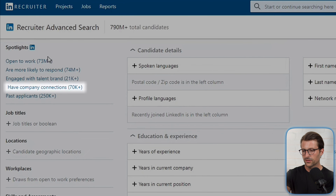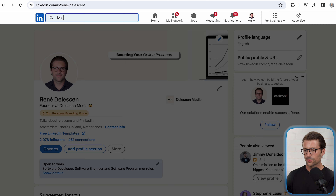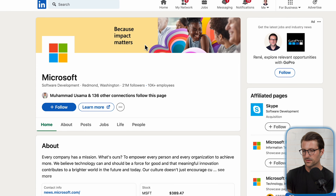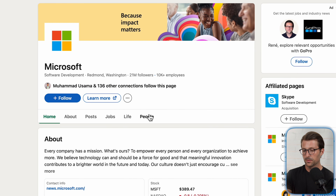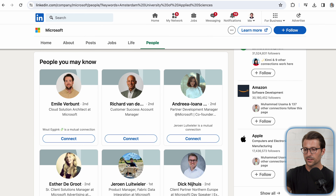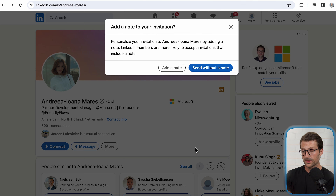For high demand jobs, recruiters usually filter candidates based on whether they have company connections. So what you can do is search for your favorite company and go to their page, click the people section, and search for individuals within the company who share a mutual interest — or for example, those who studied at the same university. Scroll down and start connecting with preferably second or third degree connections. I find that without a note is most effective.